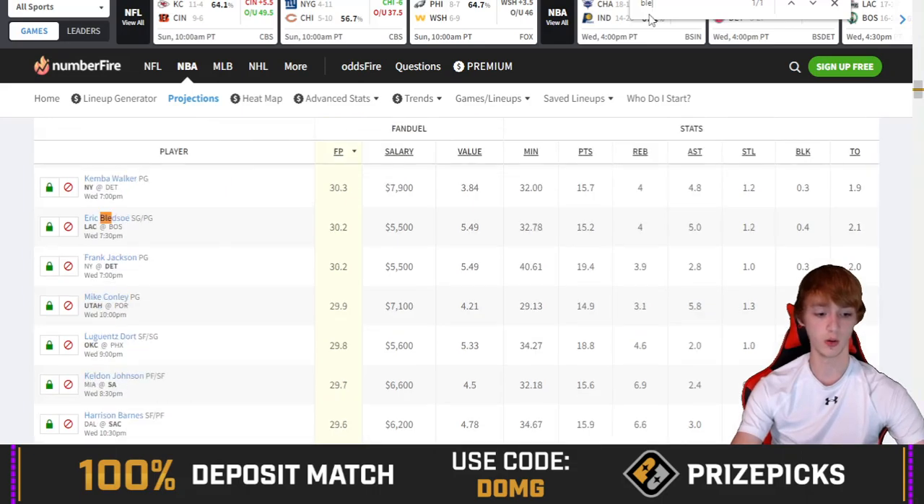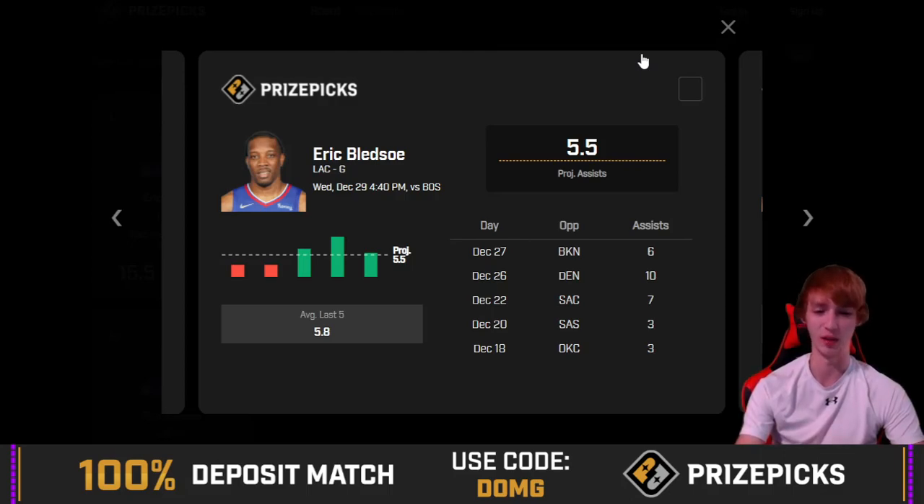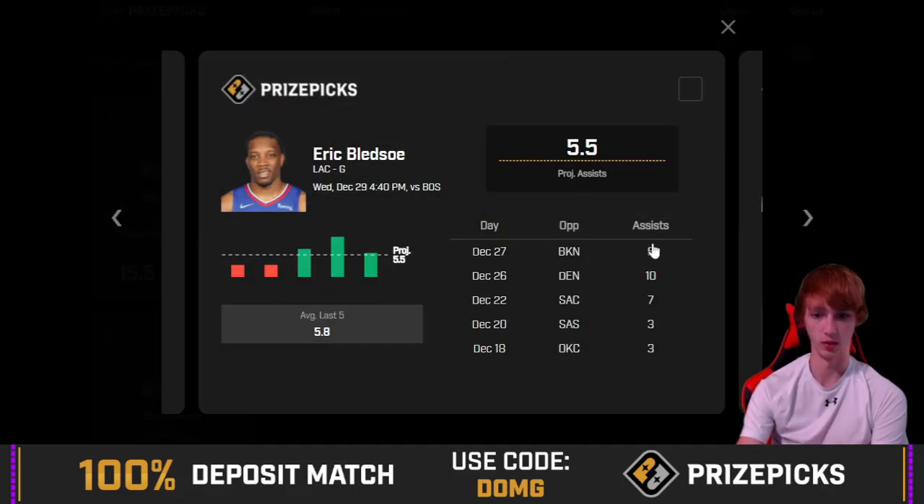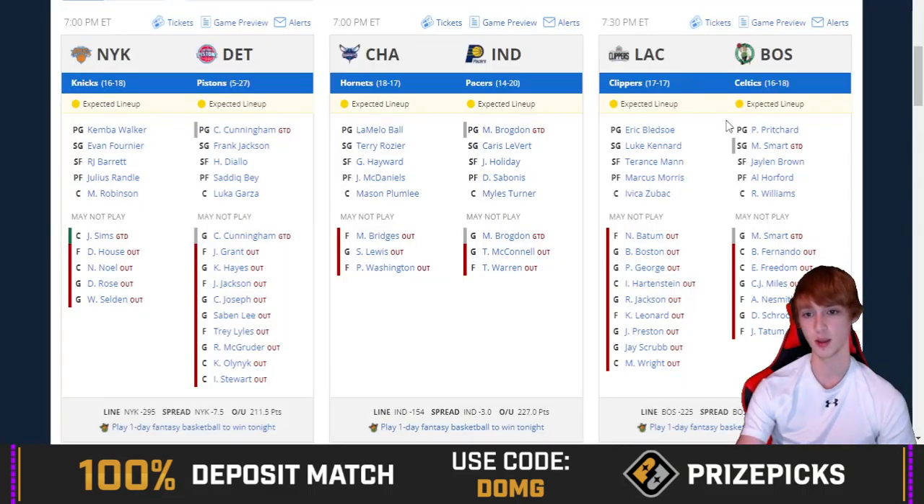Numberfire has Bledsoe at 5 assists, liking everything on the under so far. Numberfire is good a lot of the time — I like them a lot for NFL for sure, but NBA is on and off sometimes. That said, I like him a little bit on the over. I think he can definitely grab 6 assists against Boston, assuming it's not a blowout. No Paul George either, so he should be getting a lot more playing time, which helps his case.